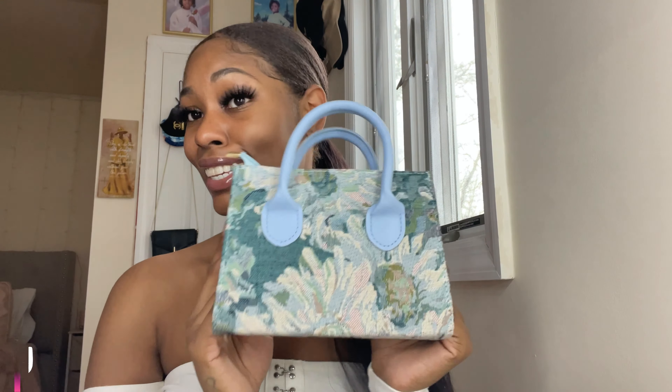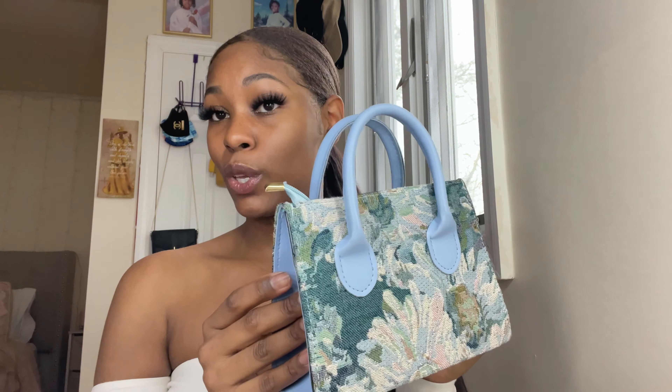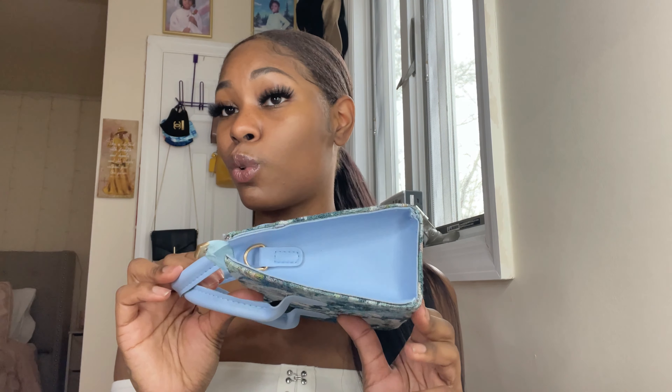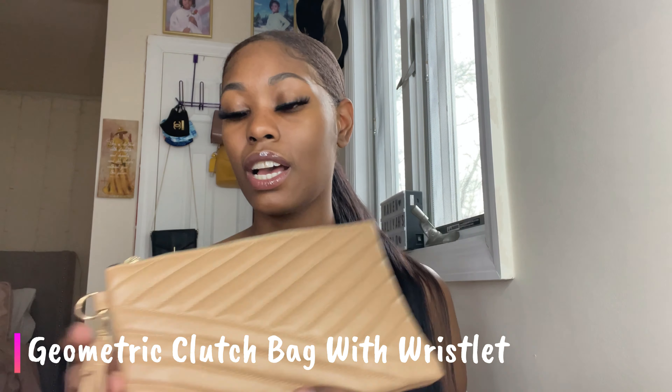First we're gonna start off with the accessories — the bags — because I didn't get to show y'all the bags. I'm gonna show y'all my favorite bag first. This is my favorite bag that I got from Shein because the pattern is so cute. I feel like this goes so well with blue jeans, and I love the baby blue on the side.